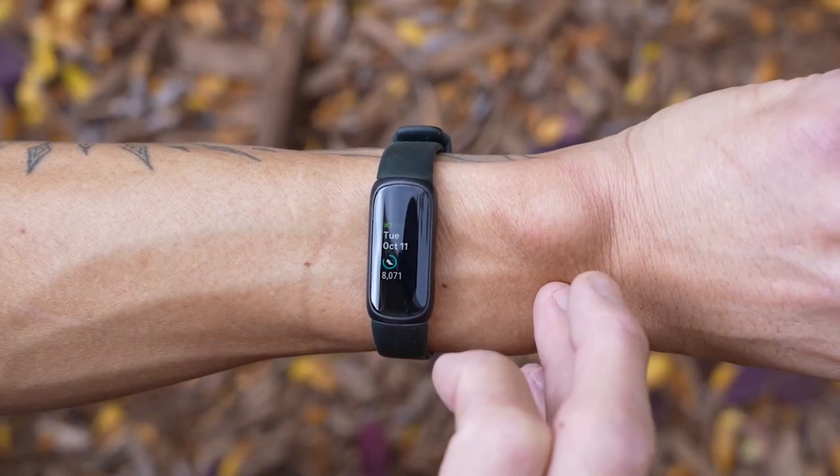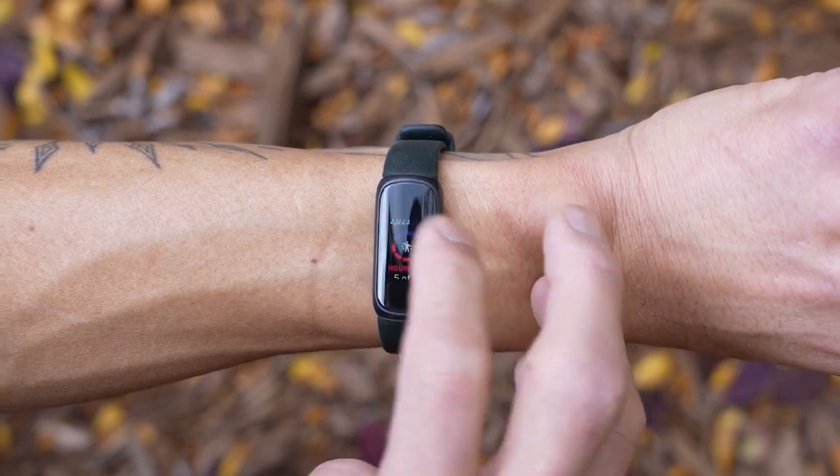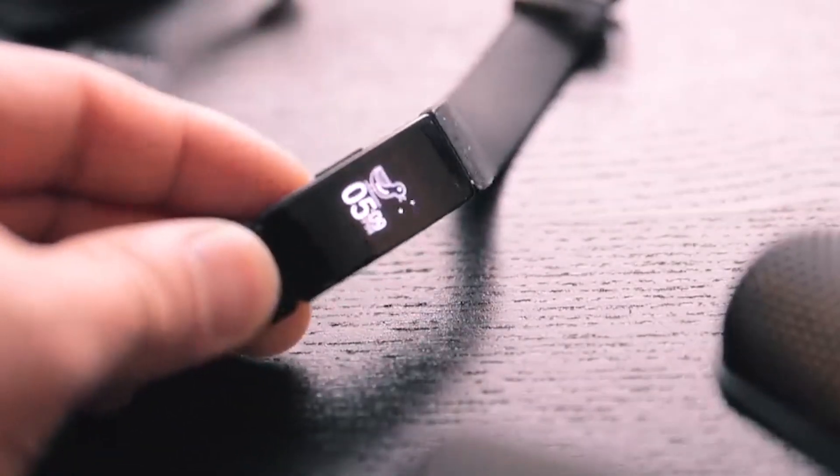It's a step up from other budget fitness bands that have limited tracking and an oversimplified display. It features a slimmer and more comfortable design than many other trackers, so if you're after a Fitbit that won't feel substantial on your wrist, you might want to consider the Inspire as your next fitness band.